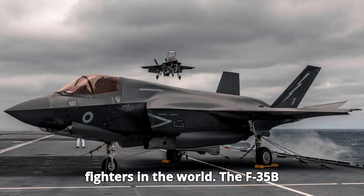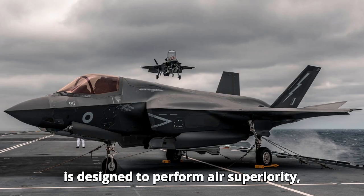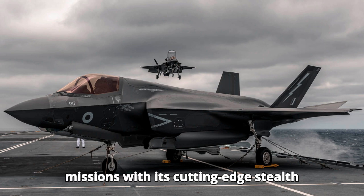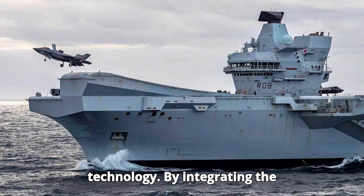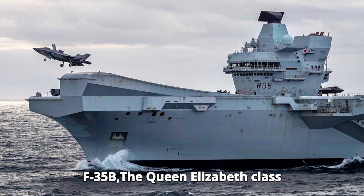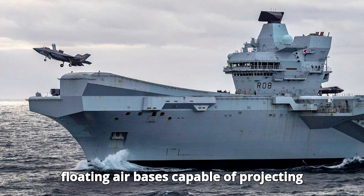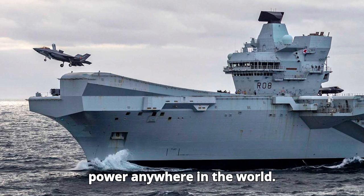The F-35B is designed to perform air superiority, ground attack, and reconnaissance missions with its cutting-edge stealth technology. By integrating the F-35B, the Queen Elizabeth-class carriers are effectively turning into floating air bases capable of projecting power anywhere in the world.